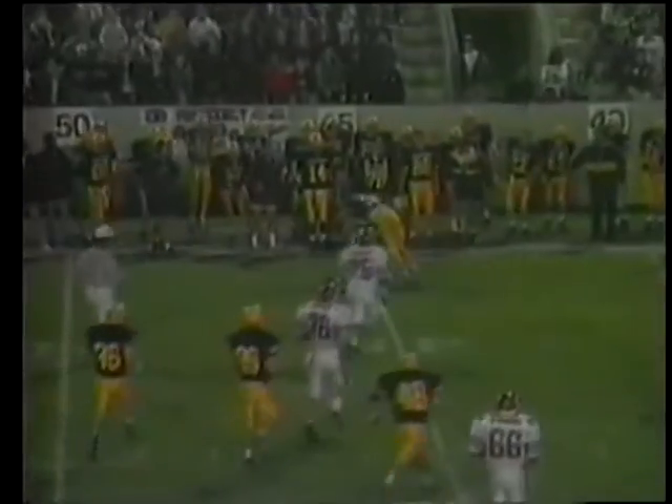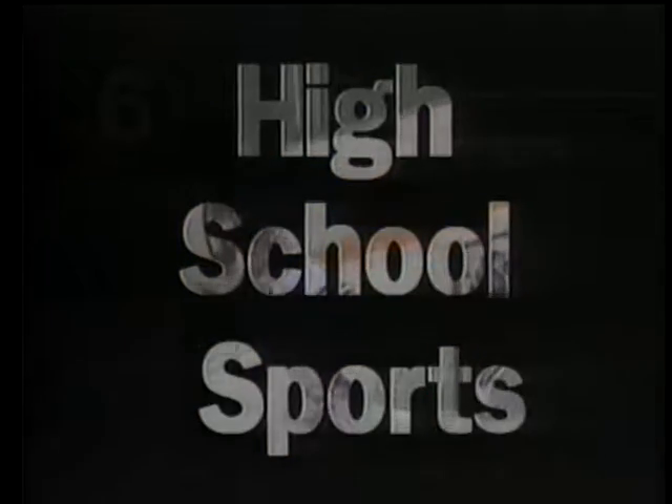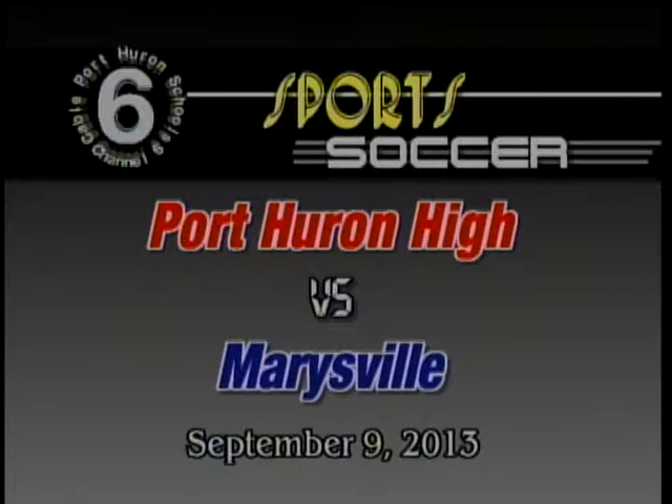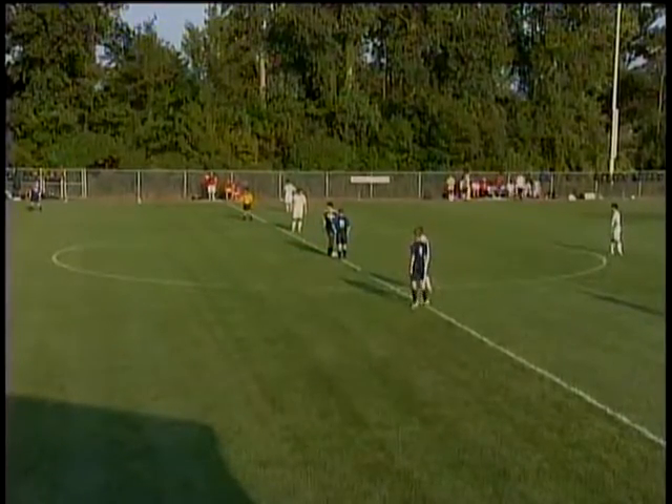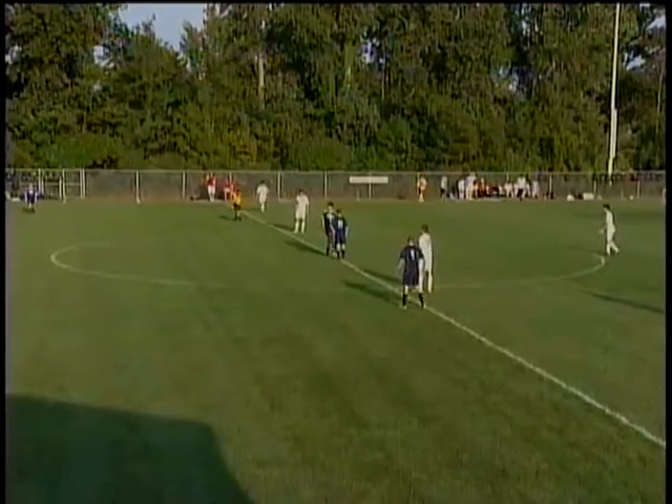Good evening, ladies and gentlemen. Welcome to another exciting game of boys' high school varsity soccer here on CPHS 6. I'm Carl Stafford. Tonight's matchup: your Port Huron High Big Reds take on the visiting Marysville Vikings.